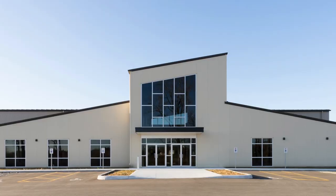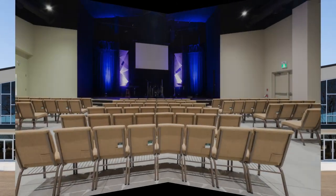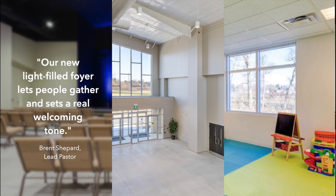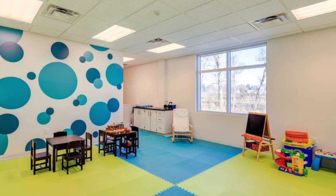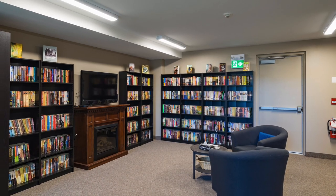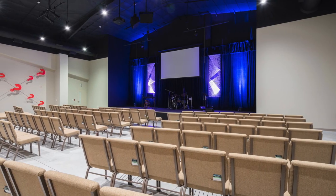The application of a wide span structural system allows for an open concept sanctuary with a modern interior design. The building is comprised of six interconnected spaces featuring multi-purpose rooms that allow the church flexibility to open those spaces to a variety of community uses.